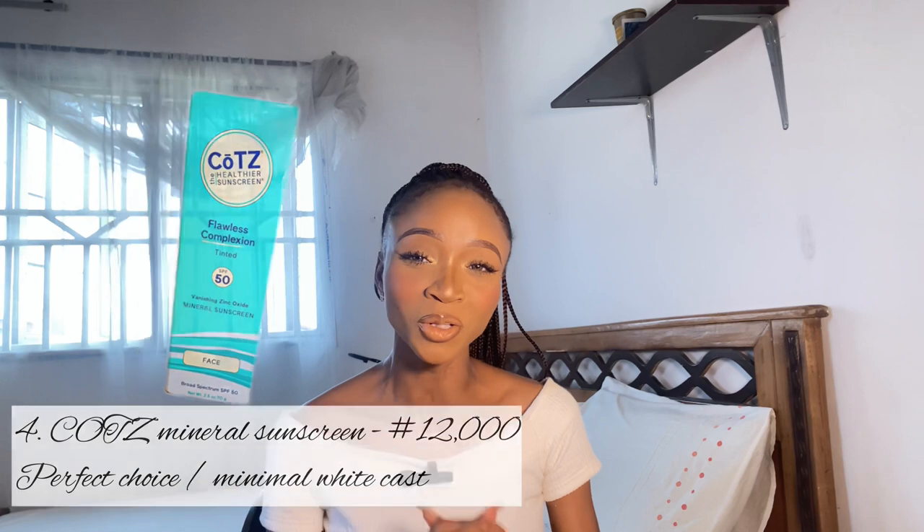The fourth sunscreen I'd like to recommend is the Cotz — C-O-T-Z — sunscreen. It's the only mineral sunscreen I've tried that does not give me a vivid white cast. It has a zinc oxide formulation of up to 3.8%, blends more the more you massage it in, and is a natural kind of sunscreen that helps prevent skin cancer. It also contains iron oxide, which helps gradually fade dark spots. It retails for about ten to twelve thousand naira — a higher price, but worth the benefits.